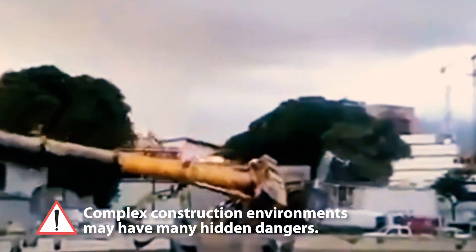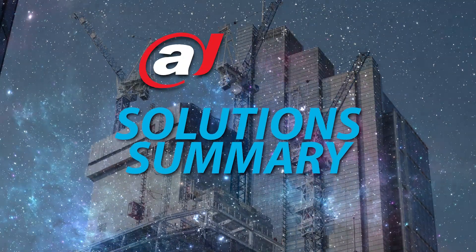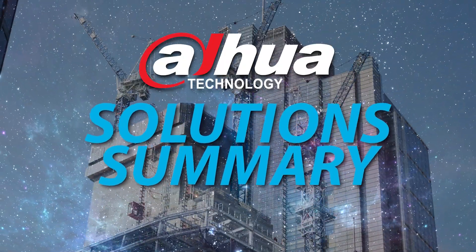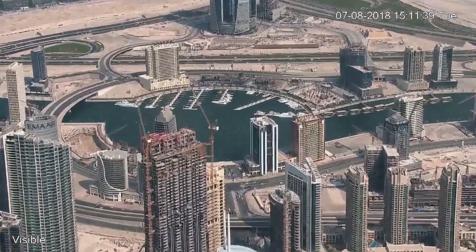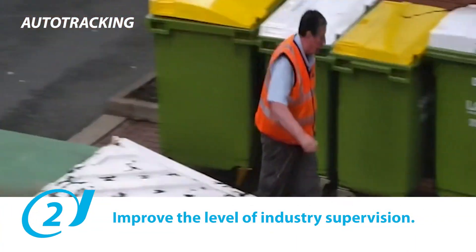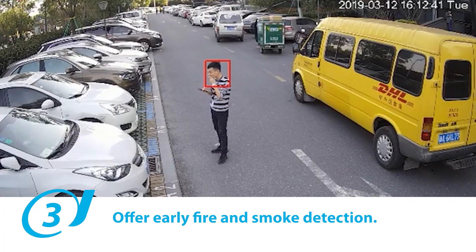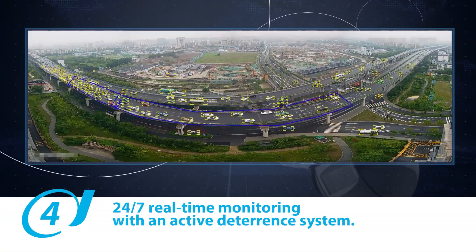Complex construction environments have many hidden dangers. Solution summary: the Dahua team have created many solutions to solve big construction problems, such as avoiding casualties and damage to property, improving the level of industry supervision, and offering early fire and smoke detection with 24/7 real-time monitoring and an active deterrent system.